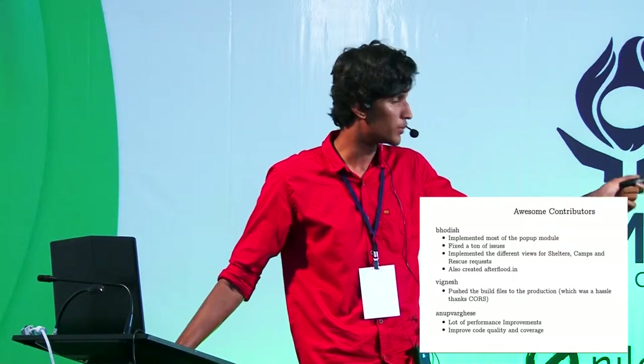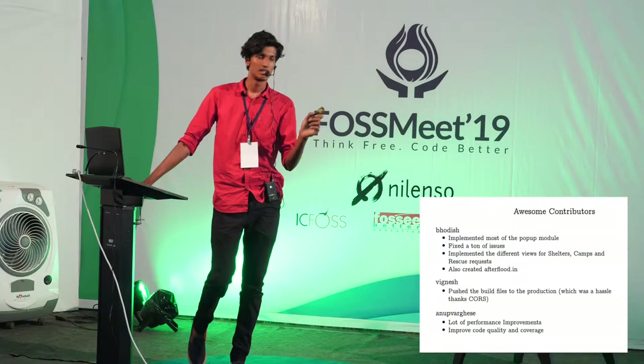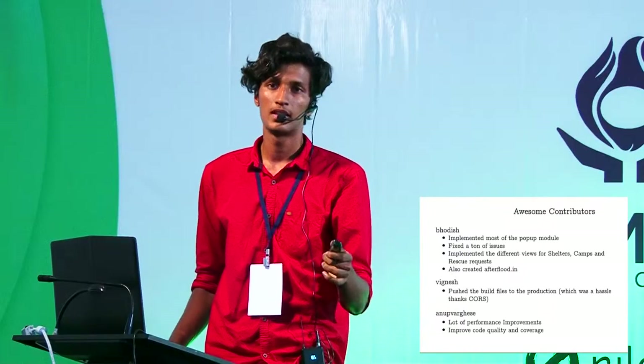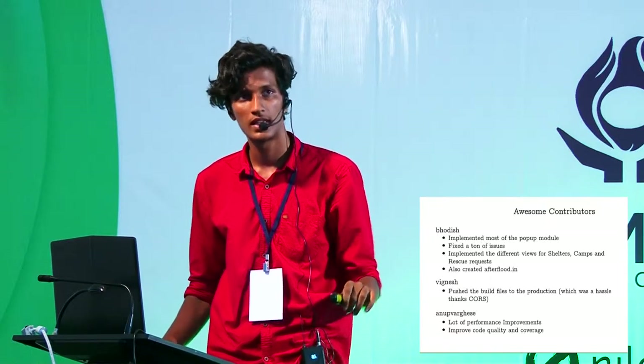Bodish was a really cool guy — he did most of the work on the KLR Rescue maps after me. He implemented most of the core module, fixed a ton of issues, and had great feature ideas. He also created After Flood — a website which showed how to deal with the after-effects of the flood: how to get into the house, how to clean the house, and what to be wary of.